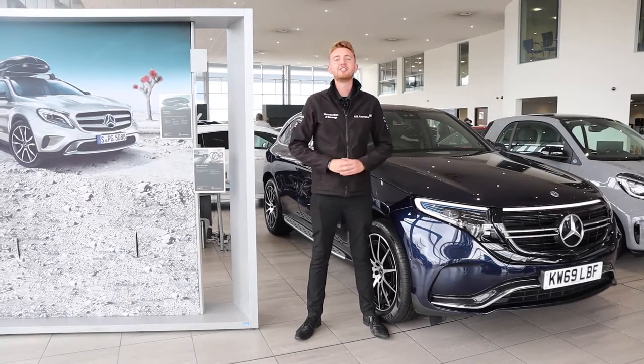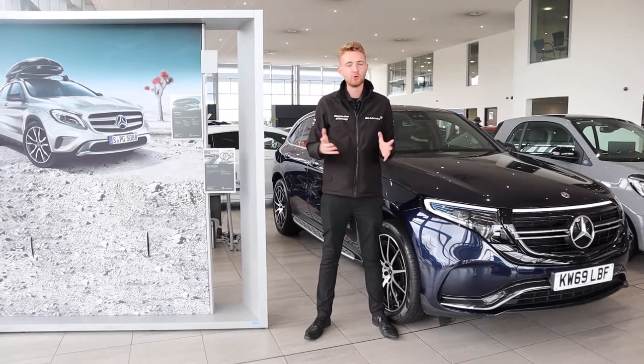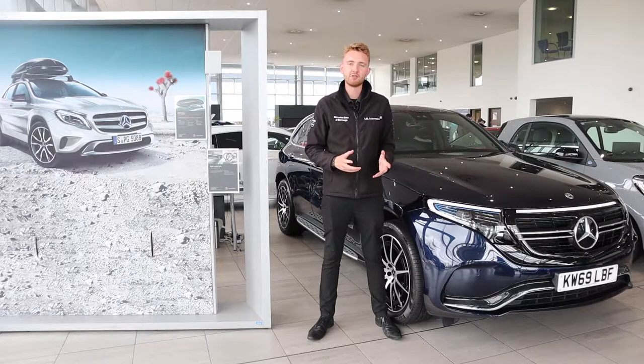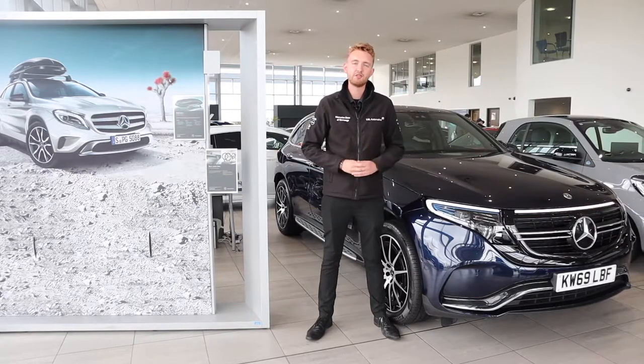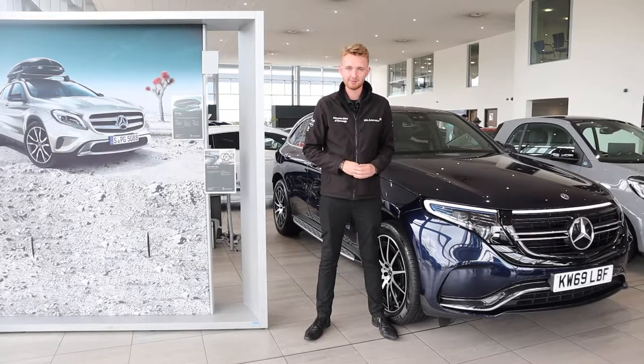Hello everyone and welcome to the digital EQ event here at Mercedes-Benz Hertfordshire. Today we're going to take a look at all things electrified from Mercedes-Benz, the different types of technology available in the range and how these all provide an ultra-efficient drive as well as a luxurious driving experience that you expect from any Mercedes-Benz.